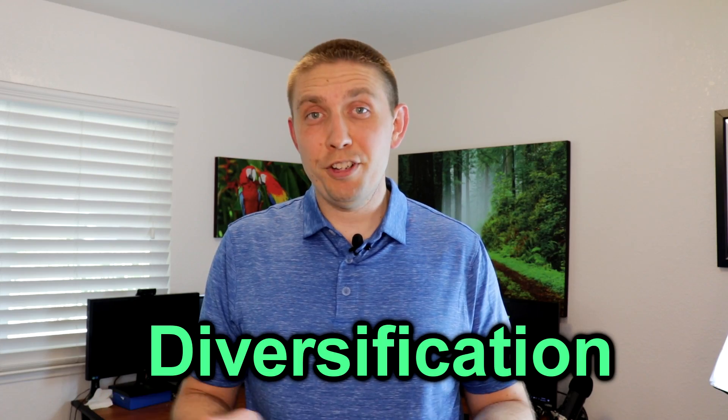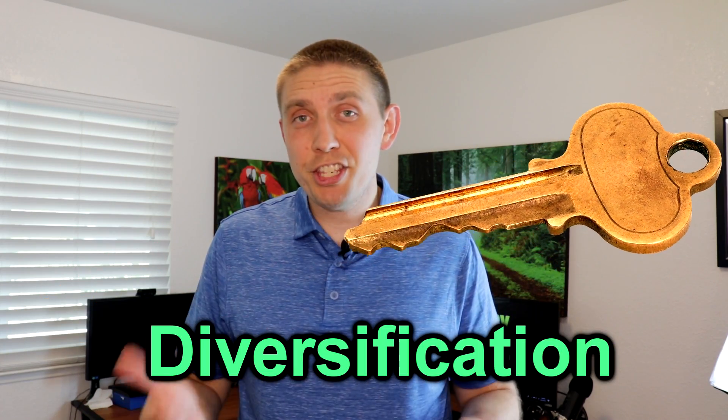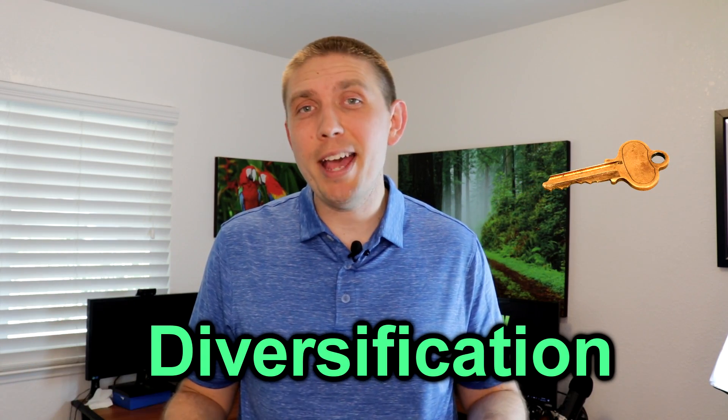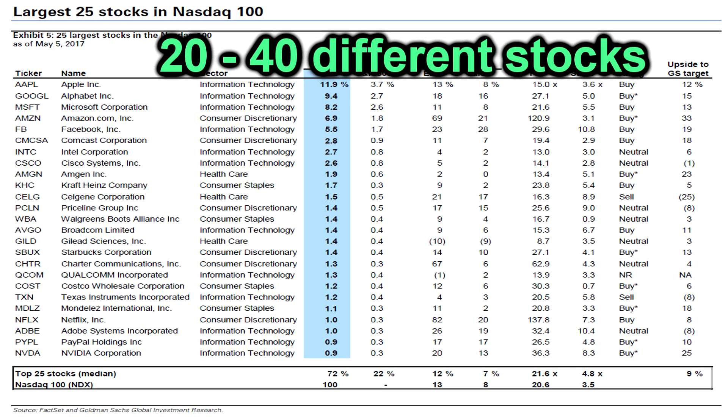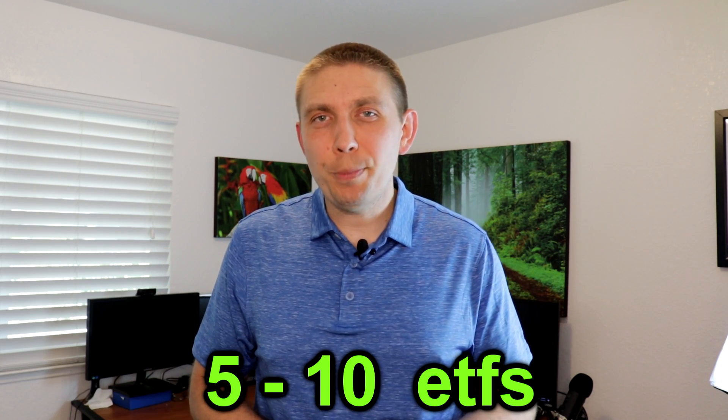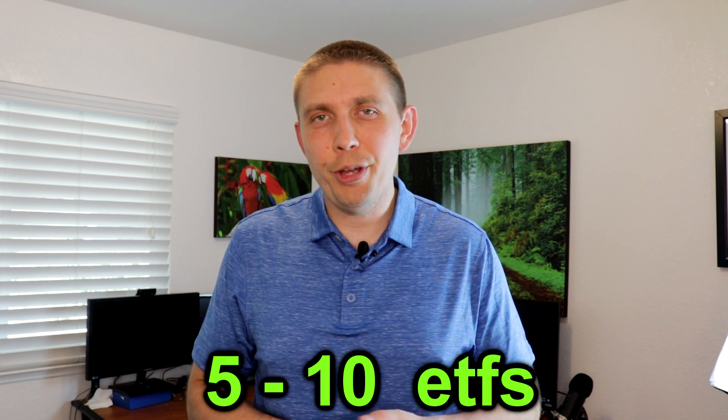The next thing we should talk about is diversification, because in my opinion, diversification is key for this income strategy to work in the long run. If you want income coming in consistently for the rest of your life, it's good to have a varying mix of investments. If you're buying individual stocks within your Roth IRA, I think you would want anywhere from 20 to 40 different dividend-paying stocks to make sure you're diversified enough so that if one goes down, you still have income coming in. If you want to buy all ETFs, you can get away with much fewer — maybe 5 to 10 ETFs — since ETFs are already inherently diversified.